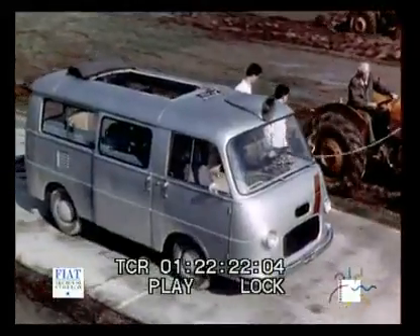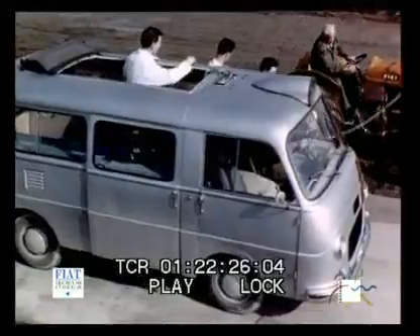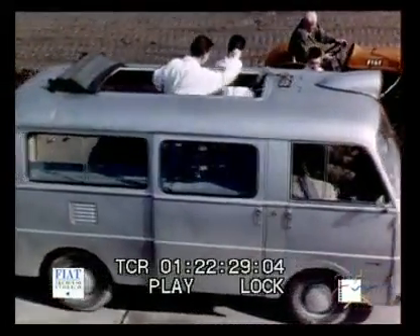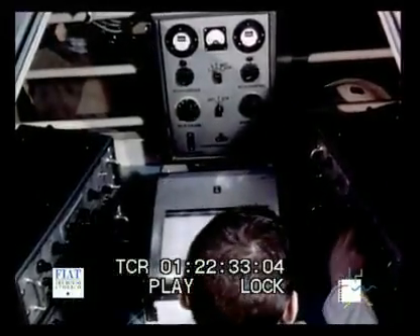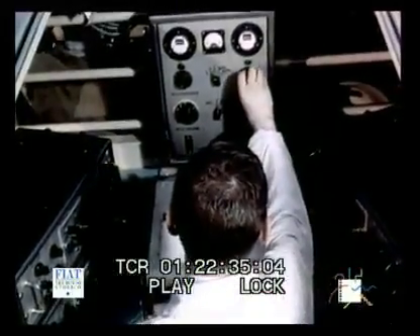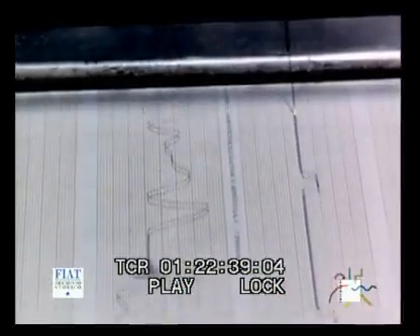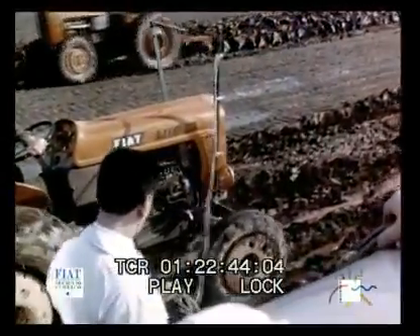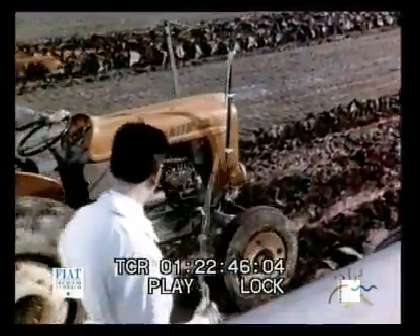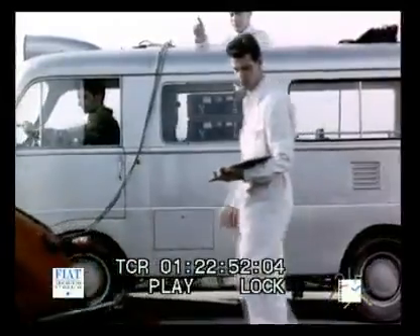Here we are on the test track, where the instrument truck with measuring and control devices is a veritable mobile and self-sufficing laboratory. By its use, it has become possible to investigate and elaborate on-site much data which could not otherwise be obtained whilst working in a laboratory of the ordinary type. This data collected during the test period goes to establish the technical features of every type of tractor.